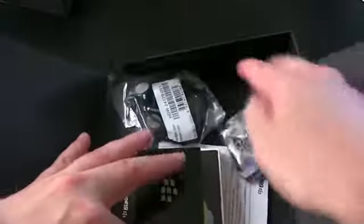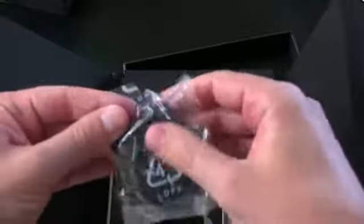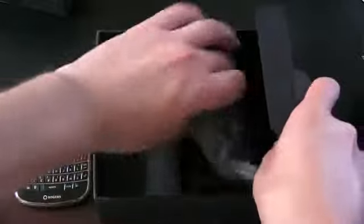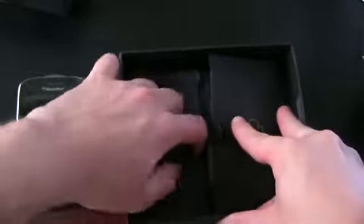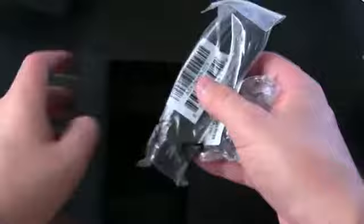Inside this box I'm guessing some user guides and the rest of that business we're never going to look at — user guides, cleaning cloth, and a pair of stereo headphones with a microphone. So you're going to get that. You're also going to have a pouch carrying case, so if you want to carry this thing on your belt and look kind of toolish or super professional depending on your definition, you'll have that option. Here is the battery — we're going to need that. You've got your wall charger, a simple two-prong wall charger, and then your syncing cable to micro USB.